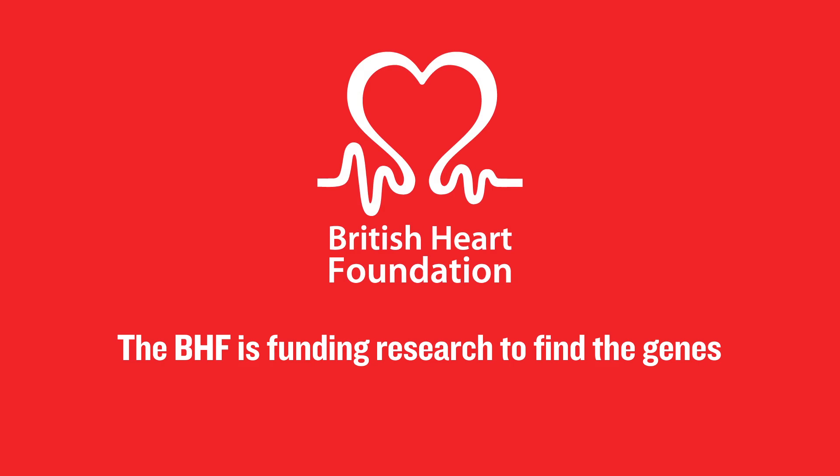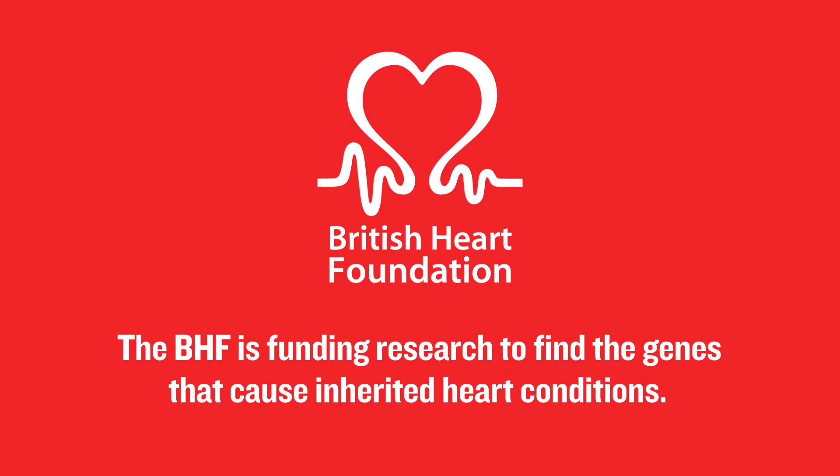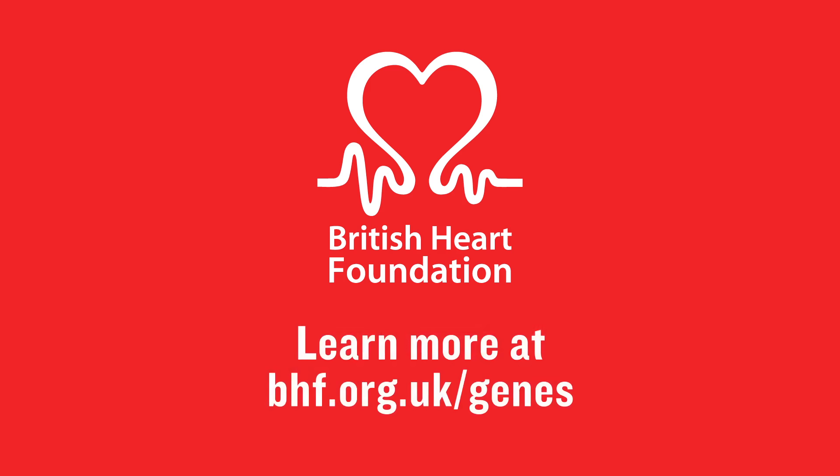The BHF is funding research to find the genes that cause inherited heart conditions. Learn more at bhf.org.uk/genes.